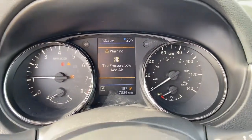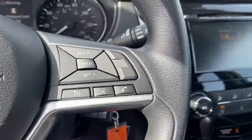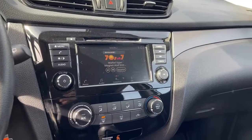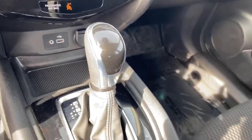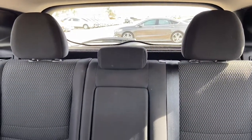The following are some of this vehicle's highlighted options: keyless entry, all-wheel drive, backup camera, satellite radio, lane-keeping assist, iPod and MP3 input, four-cylinder engine, electronic stability control, blind spot monitor, and Bluetooth.